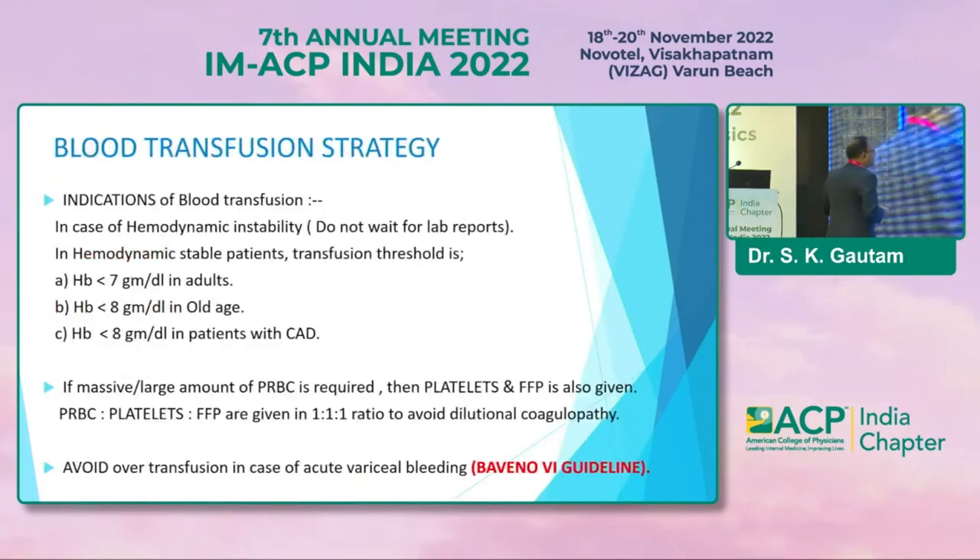Indication of blood transfusion in GI bleed or acute variceal bleed: in case of hemodynamic instability, straightforwardly go for at least two units of PRBCs. If the patient is stable, the threshold of transfusion is less than 7 g/dL in adults, less than 8 g/dL in older ages, and less than 8 g/dL in patients with history of CAD. If a massive amount of PRBCs is required, platelets and FFP are also given in a 1:1 ratio to avoid dilutional coagulopathy. Avoid over-transfusion in case of acute variceal bleed.